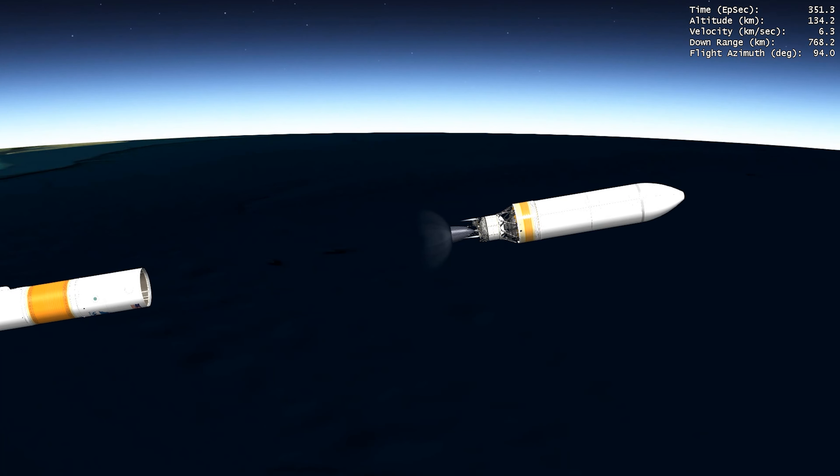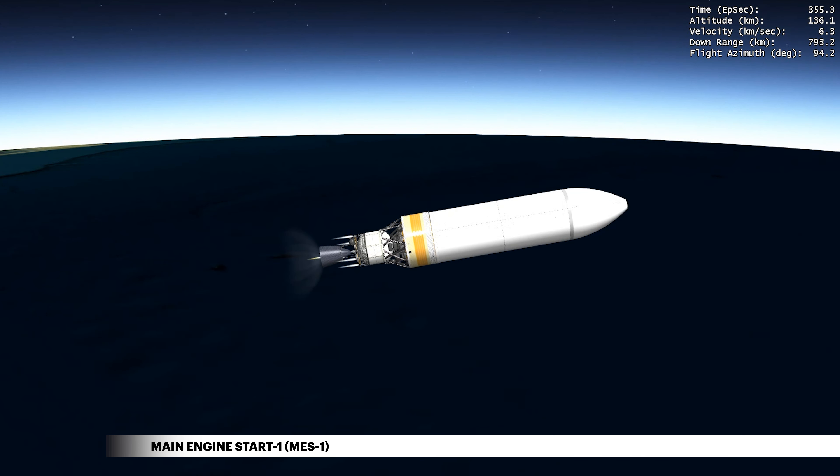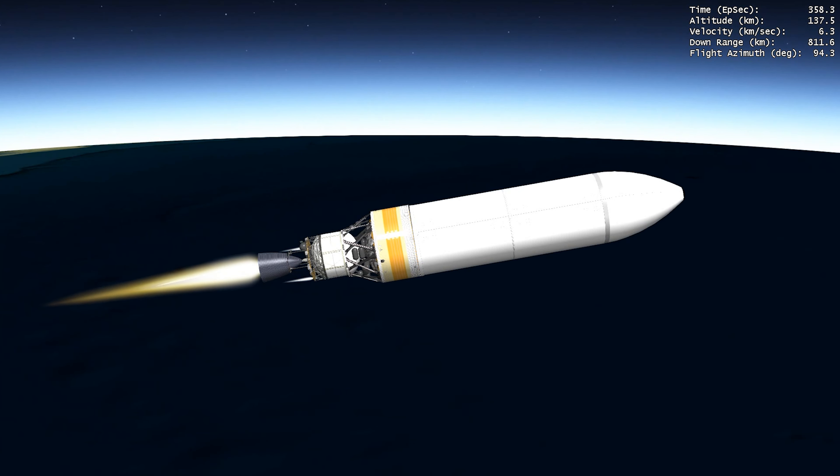Following jettison of all three boosters, the Delta Cryogenic Second Stage, or DCSS, main engine ignites. During ascent, NROL-68 is protected inside a 5-meter diameter payload fairing.